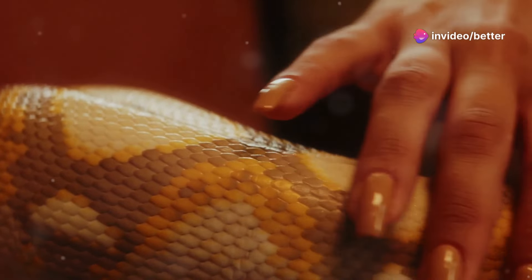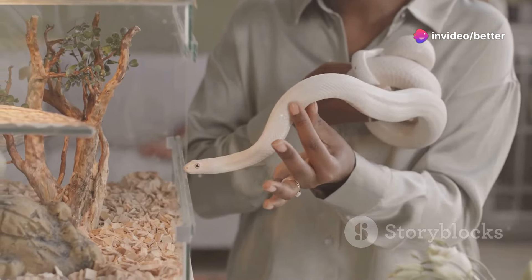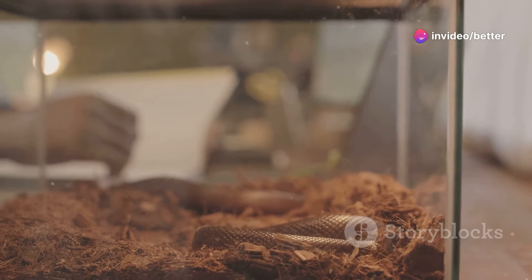If your idea of a pet involves scales and a bit of sass, you're in the right place. Let's dive into the top 10 reptiles that make awesome pets.